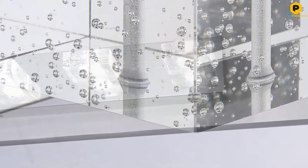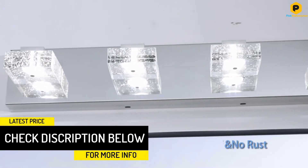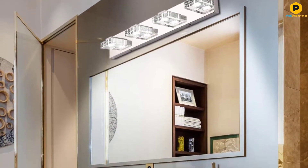The fixture is available in 3, 4, 5, or 6 bulb sizes that accommodate energy-efficient 16-watt LED light bulbs. Complement a single sink with one fixture or a double sink with two.